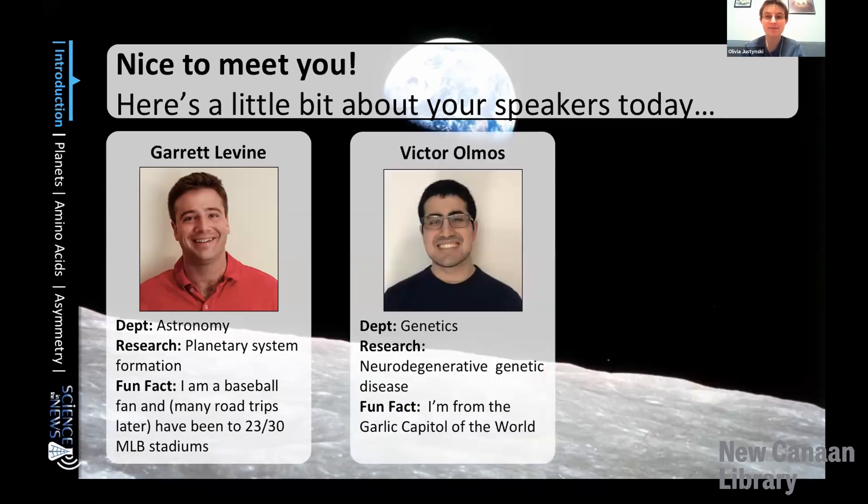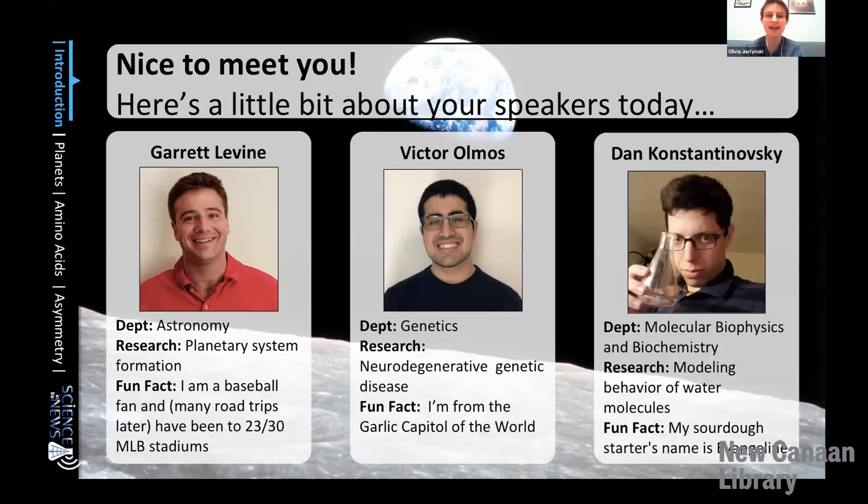Garrett is also a huge baseball fan and has visited 23 of the MLB stadiums. Next you'll hear from Victor, who studies neurodegenerative genetic diseases and is from the garlic capital of the world. And then finally we have Dan, who models the behavior of water molecules in the molecular biophysics and biochemistry department. Like many of us this year, he's been doing a lot of baking and has a sourdough starter named Evangeline.